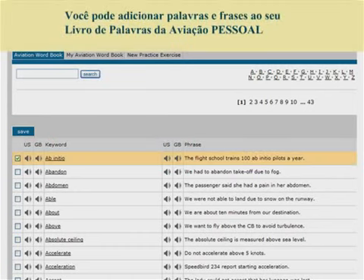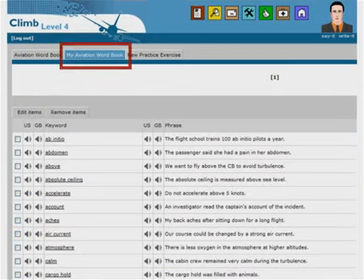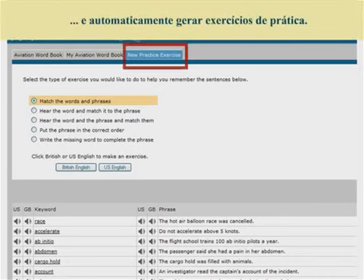You can then add words and phrases to your personal Aviation Wordbook and automatically generate practice exercises.